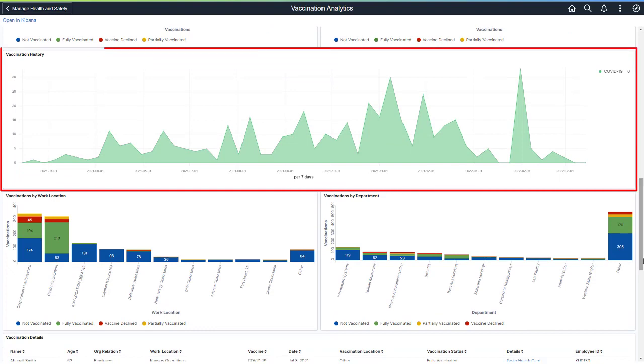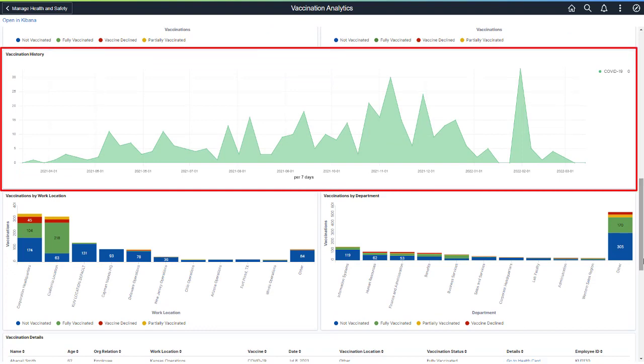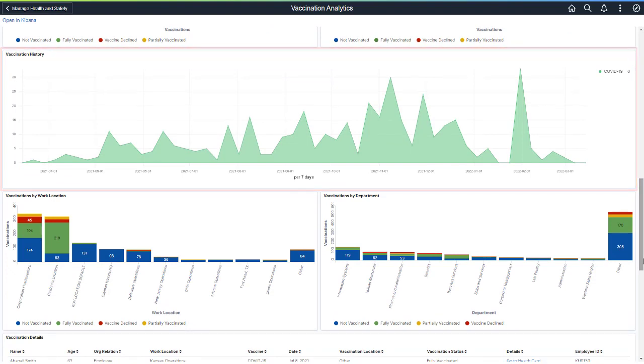The Vaccination History shows when employees received their COVID-19 vaccination over a period of time. The analytic shows peak periods of immunization — for example, when vaccinations became available for most age groups and when vaccination mandates went into effect for some types of employees, such as healthcare workers.